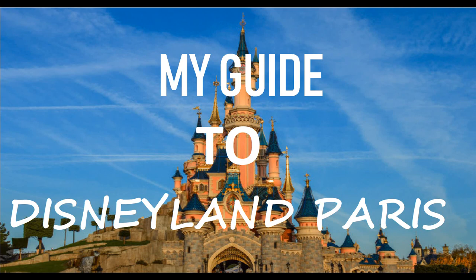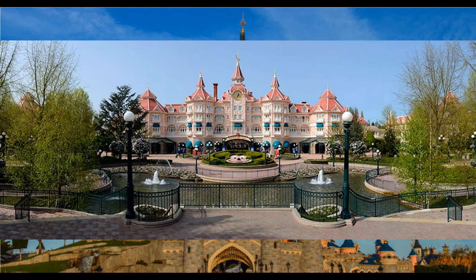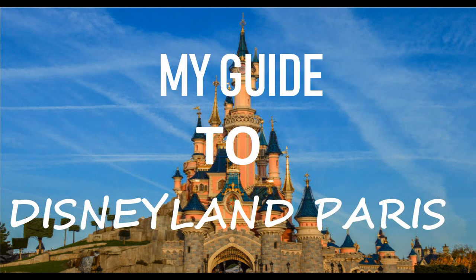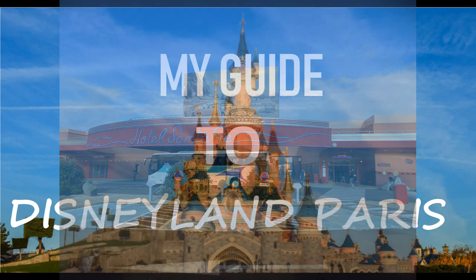Running through the hotels in order from closest to furthest from the park: Disneyland Hotel is the most expensive and literally sits above the park entrance. Then there's Hotel New York, Sequoia Lodge, and Newport Bay as your middle-tier hotels. The more budget options are Santa Fe and Hotel Cheyenne - Santa Fe is themed like Cars and is the cheapest option.